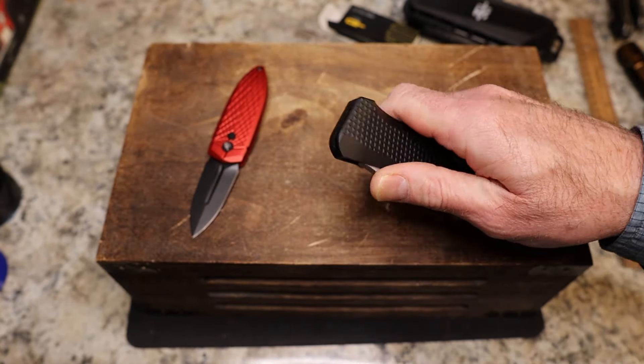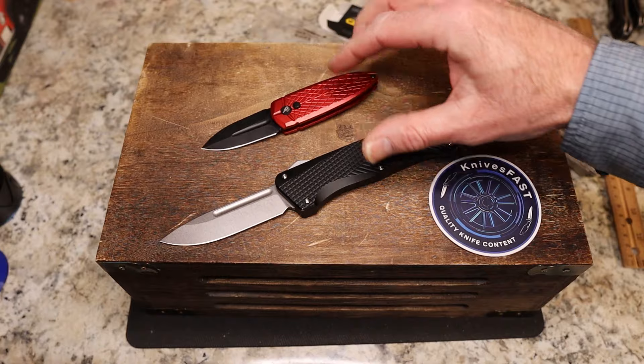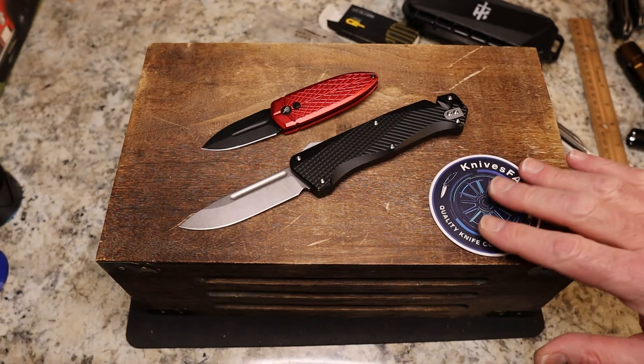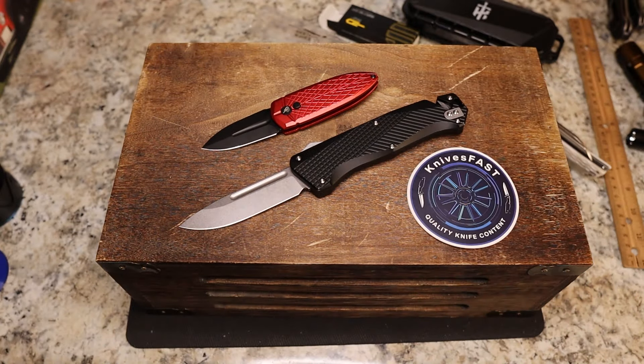Told you it was going to be a short unboxing. That is the Best Tech cricket — the 'chuchu' in Chinese, so if you know Mandarin Chinese that's the word we're looking for. And this is the Taccom Grunt. Very cool — check them out, give me a thumbs up, comment down below and let me know what you think of these two. Thanks so much for watching the Knives Fast channel.